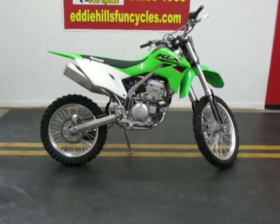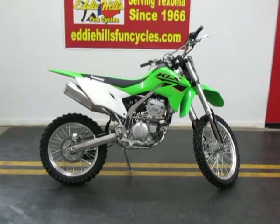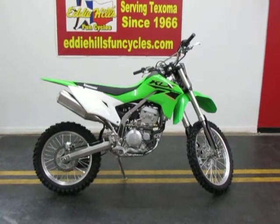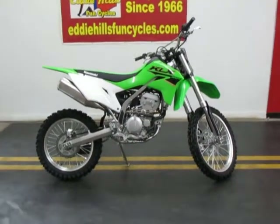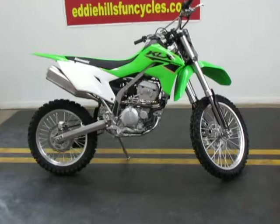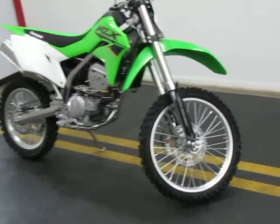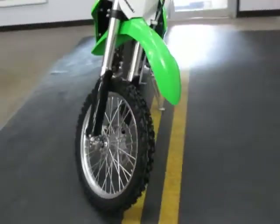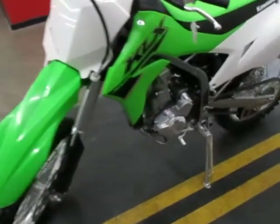Okay everybody, we just got this one in. This is a 2022 Kawasaki KLX 300R — liquid cooled engine, fuel injected, nice inverted forks, disc brakes front and rear, 300cc four-stroke engine.